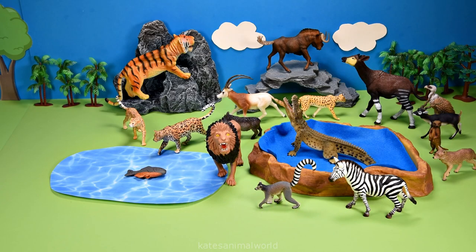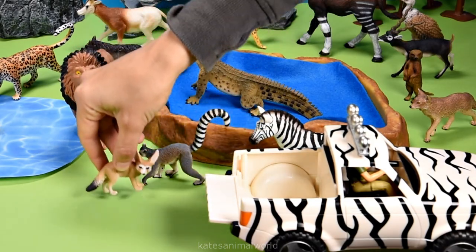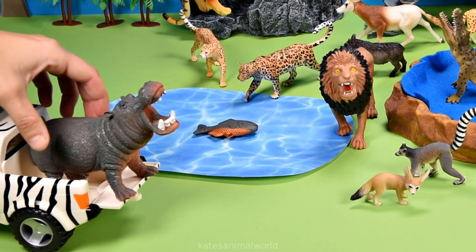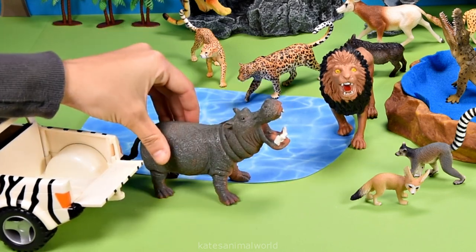Let's get our next animal. Who's this? It's a fennec fox. Fennec foxes are the smallest foxes in the world. We've got a hippopotamus. Hippopotamuses love water. Let's pop them next to the lake.